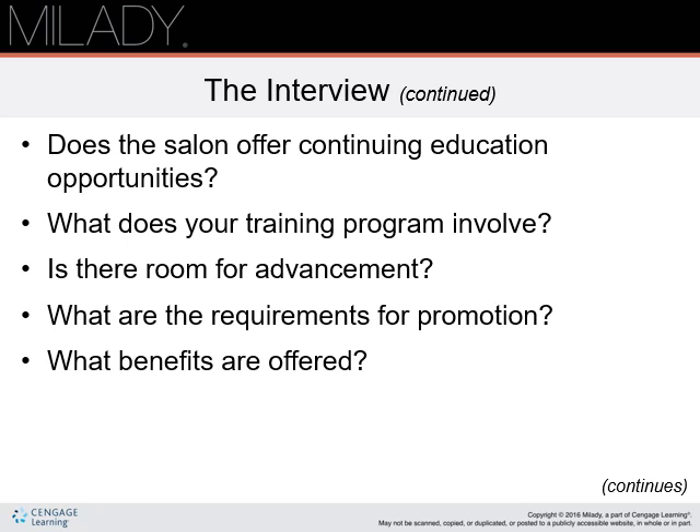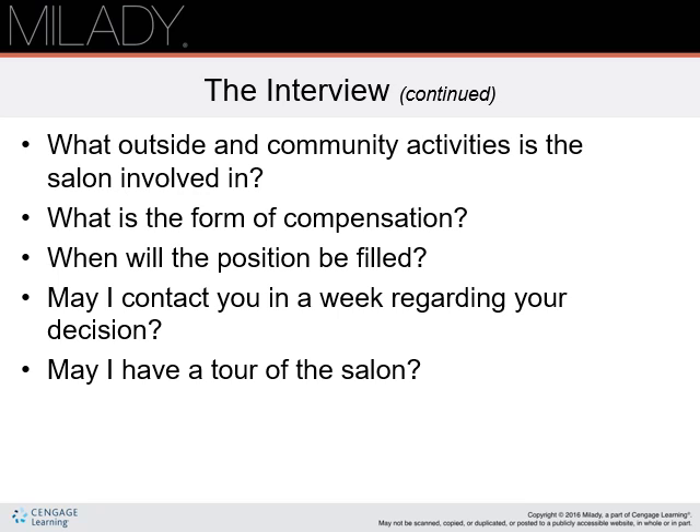Does the salon offer continuing education opportunities? What does your training program involve? Is there room for advancement, and if so, what are the requirements? What key benefits does the salon offer, such as advanced training and medical insurance? What outside community activities is the salon involved in? What is the form of compensation? When will the position be filled?